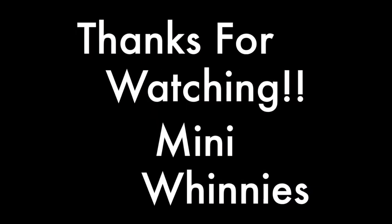I hope you enjoyed this first vlog, and I hope to do this a couple times a week. I hope you guys enjoyed, and I'll see you next time. Bye!